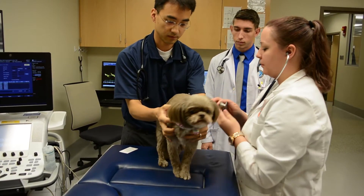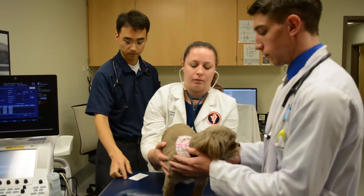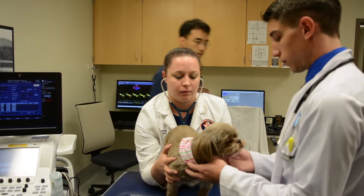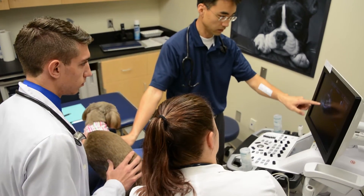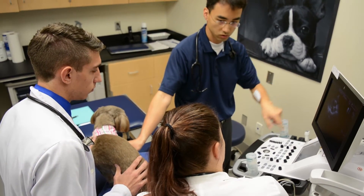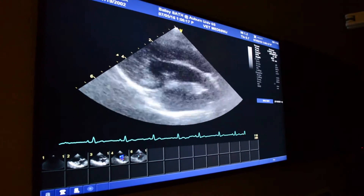One of the most recognizable findings during physical examination is hearing a continuous heart murmur. Normally the heart sound goes 'lub-dub, lub-dub' with no murmur or abnormal sound in between. In the case of a continuous heart murmur, there is a continuous noise — some people describe it as a washing machine sound.